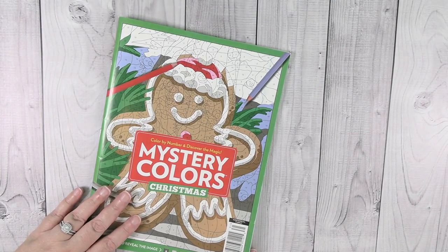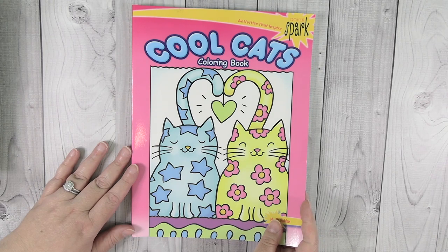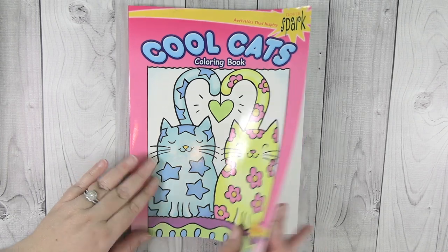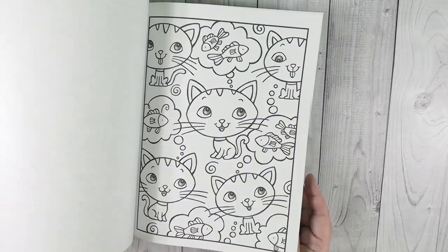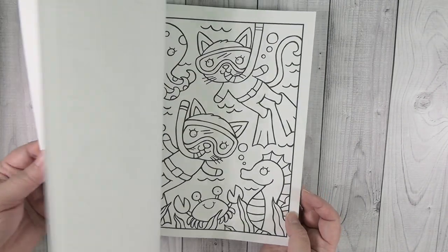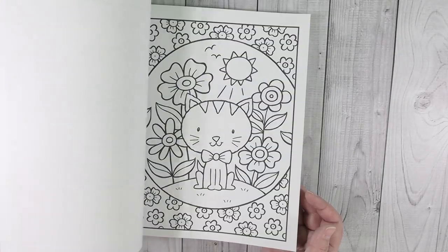That's all I colored for the month — pretty sad — but let's take a look at some new books. These first three, one of my sons gave me for my birthday. My birthday is December 13th so I got lots of coloring books. The first one is the Cool Cats Coloring Book, a Dover Spark book, and I think it is super adorable. I love all the kitties and it's going to be a lot of fun to color in.